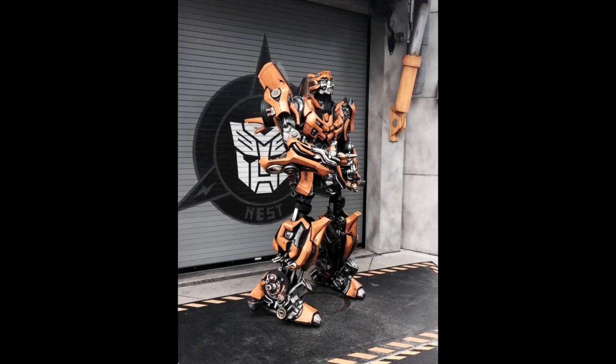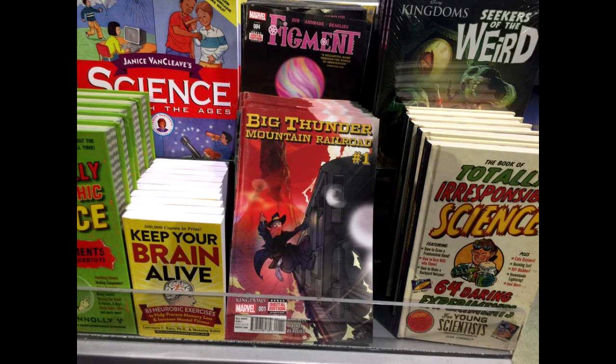Also on April 17th, over at Universal Studios Florida, Bumblebee was meeting guests in a new way — he was interacting with them through his radio, with various songs based on the situation playing over the speakers. Really neat interactive elements for guests when they go meet Bumblebee. I'd love to see the others maybe do some personalized greetings in the future. You can check our YouTube channel for a look at this meet and greet. And over at Epcot in the Imagination Store, they have Big Thunder Mountain Railroad No. 1, a new Marvel and Disney Kingdoms comic. You can also see Figment there — I want to read this because Figment was really good, so I'm hoping Big Thunder Mountain is also a good read.